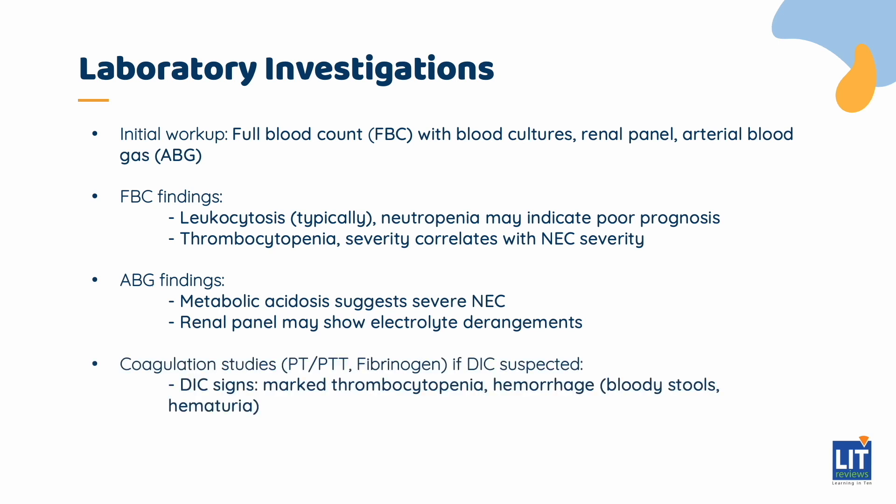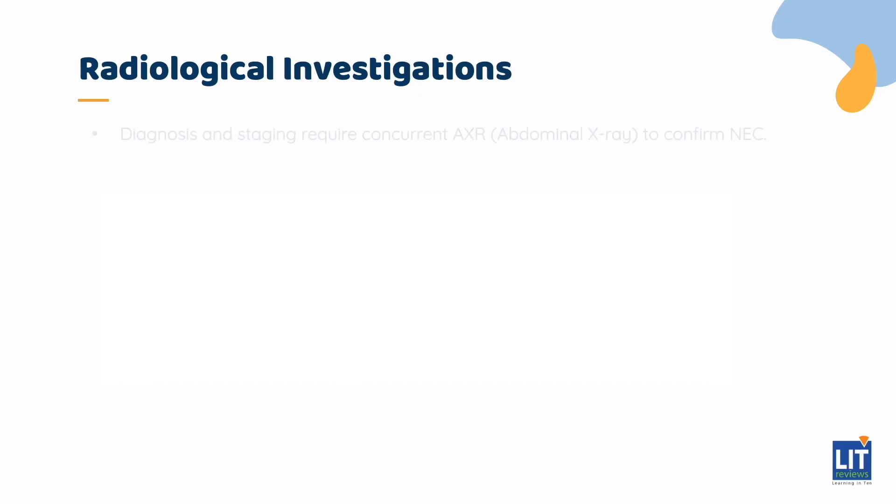PT and PTT, fibrinogen can be sent if there are clinical signs suggestive of DIC — disseminated intravascular coagulopathy — which is a devastating complication of NEC. Signs include marked thrombocytopenia and hemorrhage, bloody stools, and hematuria. Note that these findings are sensitive to NEC but they are not specific.